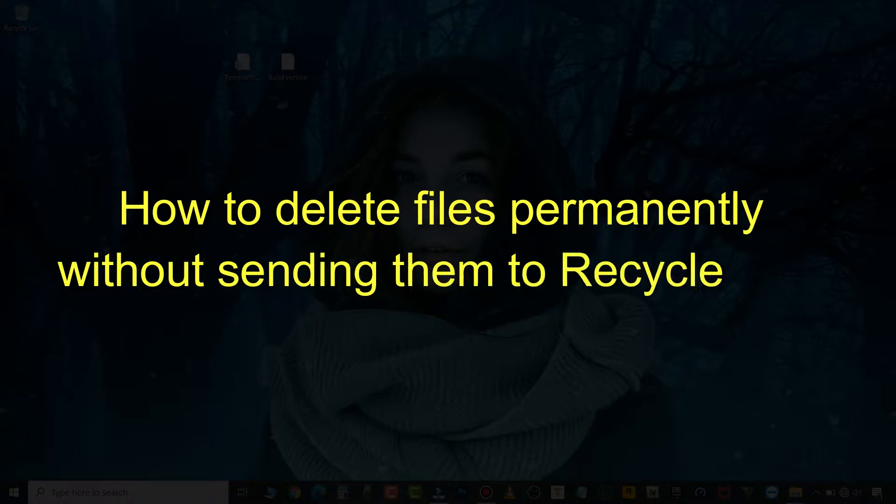In this video, I'm going to show you how to delete files directly without sending them to Recycle Bin on Windows 10.